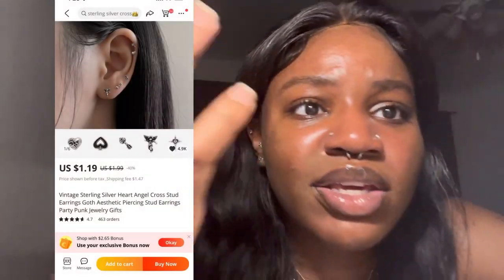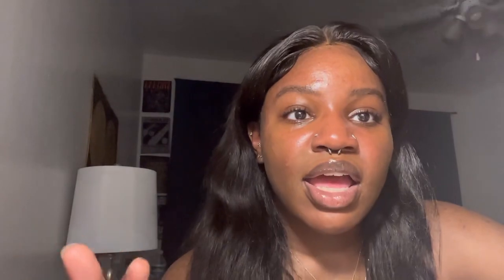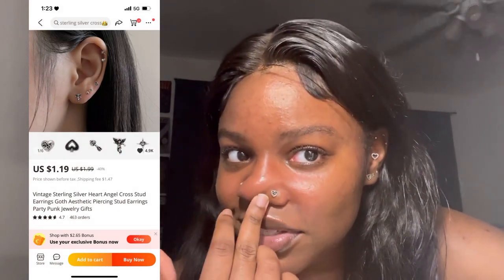As for my earrings, literally all of my cute earrings are from Aliexpress — they just have such cute stuff. This conch has a little angel, my other conch is from Aliexpress, and all three lobe piercings are from Aliexpress too. I have a regular stud, a little flower, and one that's like a little tea with a heart-shaped gem. The lower helix is from Aliexpress and the top helix is from Shein, though I'd warn against that Shein earring since it gave me an irritation bump before.